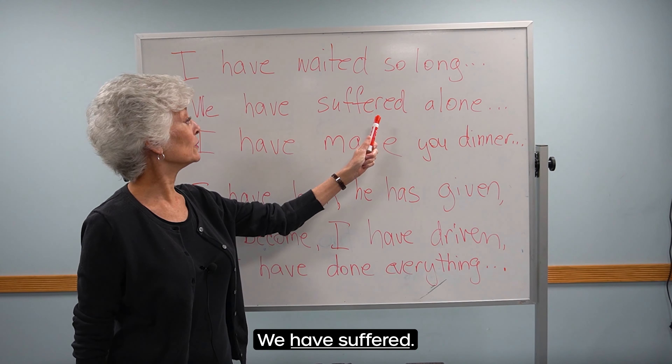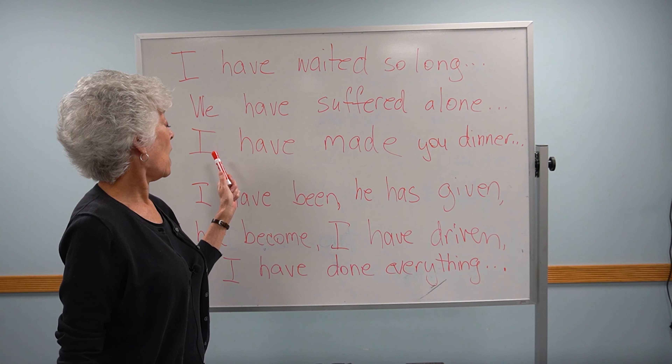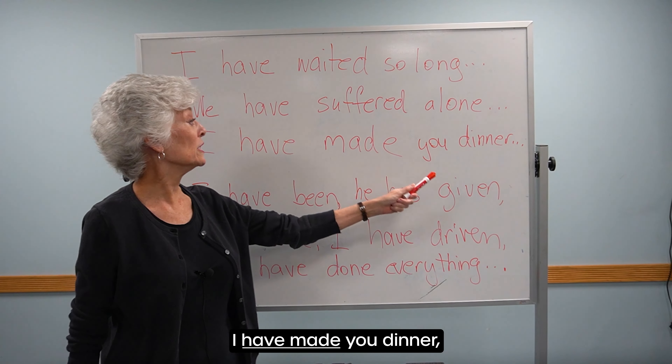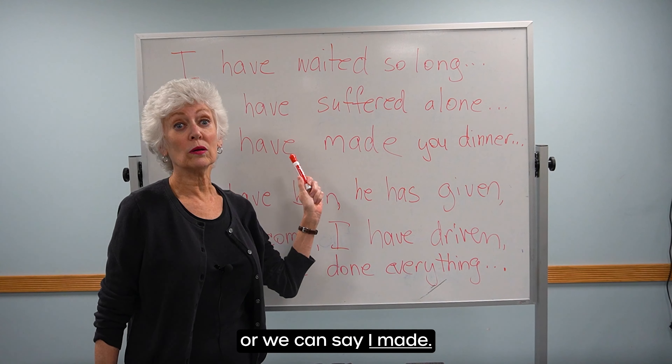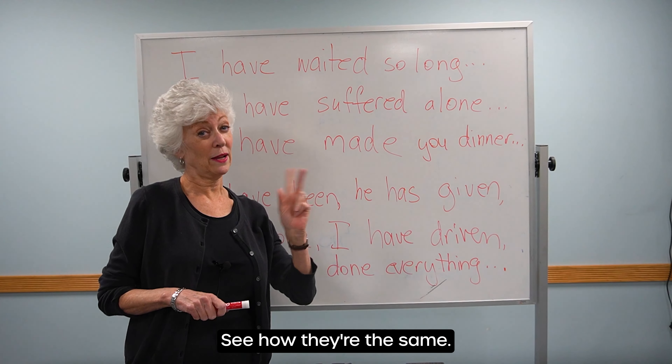We have suffered. I suffered. I have made you dinner. Or we can say, I made. See how they're the same?